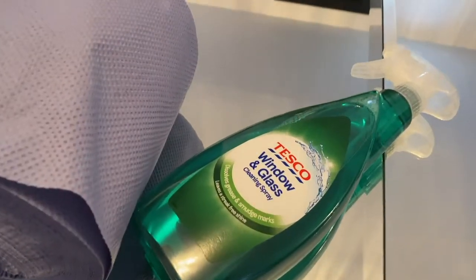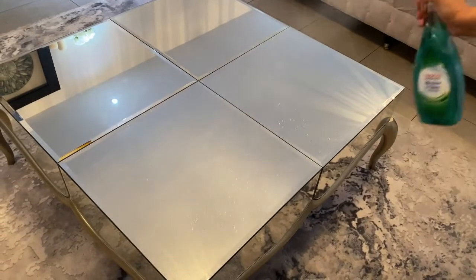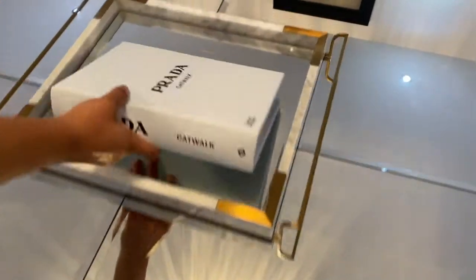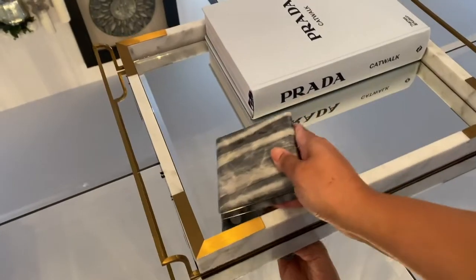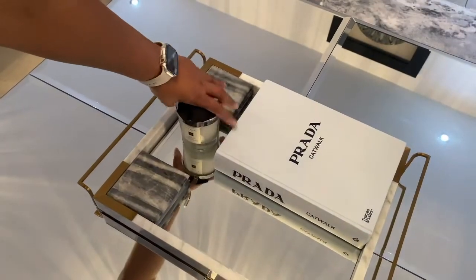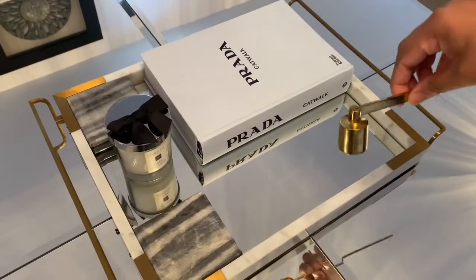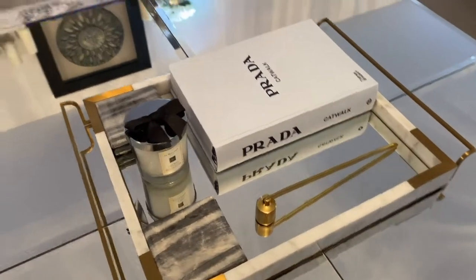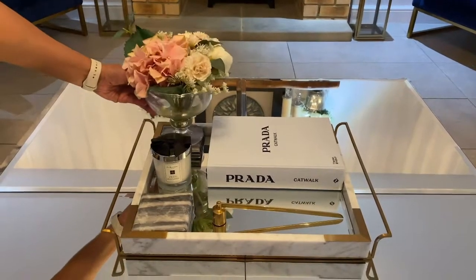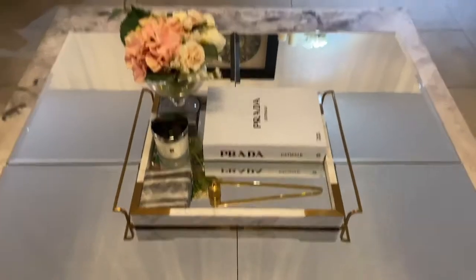For all my mirrored furniture I use Tesco branded window and glass spray. I'm going to show you how I rearrange my coffee table tray. I start off with a book, add my coasters and my fave Jo Malone candle. Can't forget my candle snuffer — and don't judge me on my fake flowers. Usually there are some fresh ones but my husband has been lacking lately.